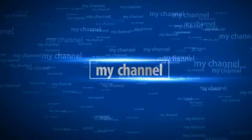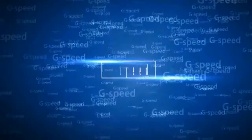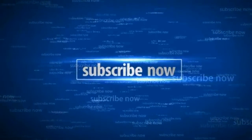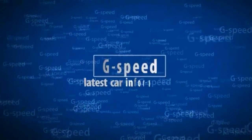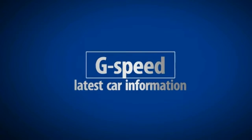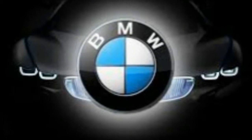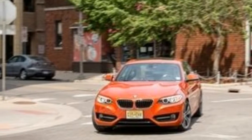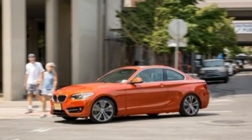Welcome. A rose by any other name may smell as sweet, but does a four-cylinder BMW 2 Series by any other name drive as well?